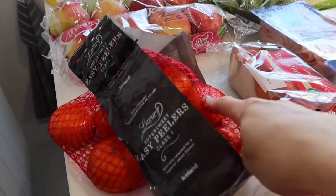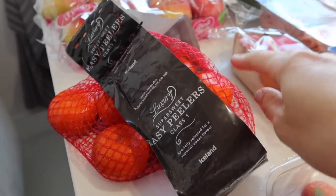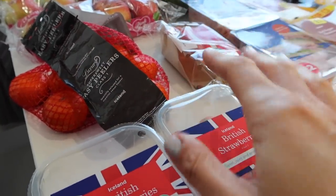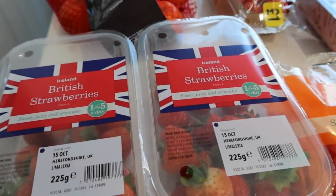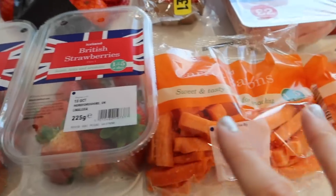Some sweet, easy peeler oranges. We've had some really nice oranges lately — we haven't had a disappointing orange in a good few weeks, which is fantastic. There's nothing worse than a dry, flavourless orange. And we've got some British strawberries. We go through loads and loads of strawberries, whether they're in season or not. The children all love them.